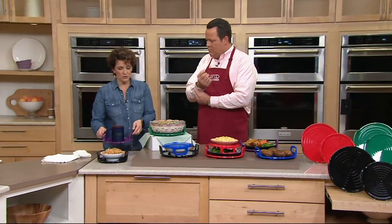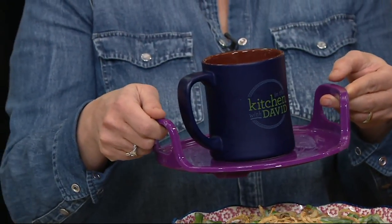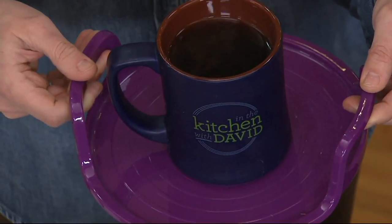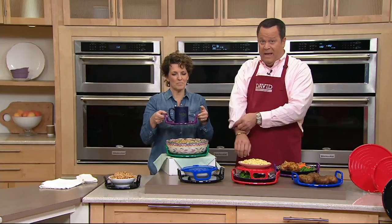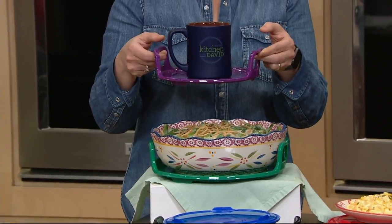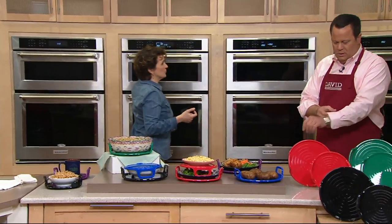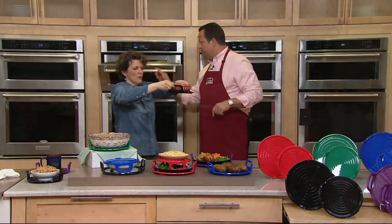Something else we do in the microwave a lot — we heat a cup of coffee. When we do that, that coffee can get really, really hot. Now you're safely taking this out of the microwave without burning your hands. All these things are super user-friendly. Here's our smoking hot soup — I can grab it. No problem.